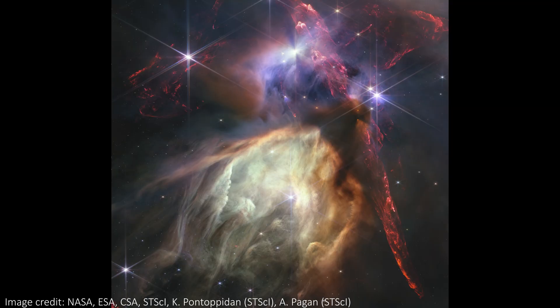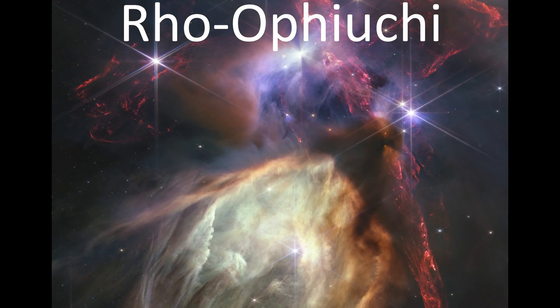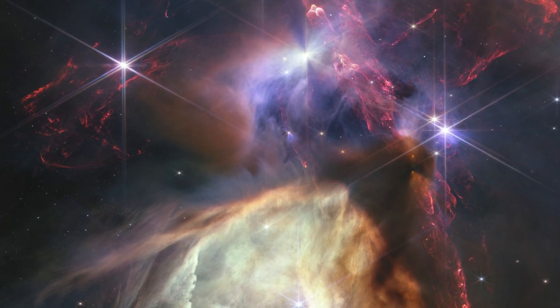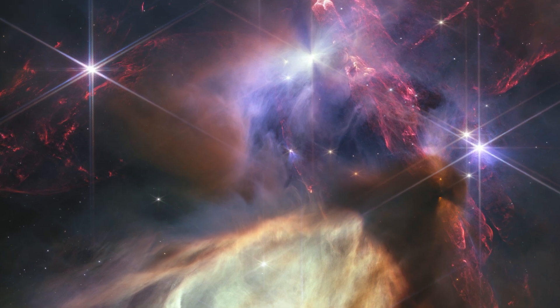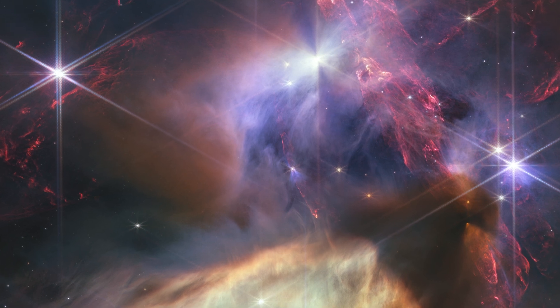To celebrate its first full year observing our universe, JWST has released this stunning new image of the closest star-forming region to Earth. This is the Rho Ophiuchi cloud — I'm not really sure if I'm pronouncing that right, so I'm going to call it Rho O for short. It's just 390 light years away, meaning it can be imaged with incredible clarity and resolution, and there are no Milky Way stars between us and it, meaning there is nothing blocking our view of this stunning cosmic scene.